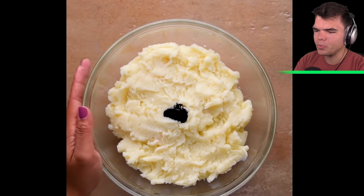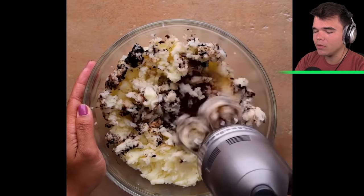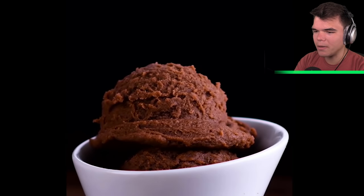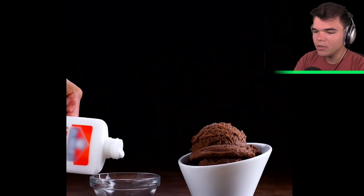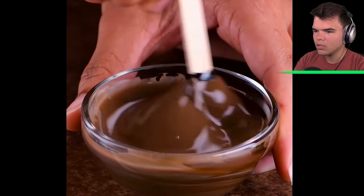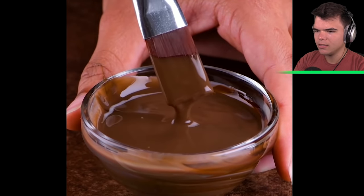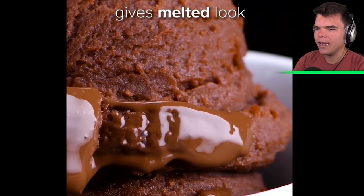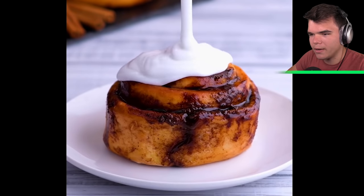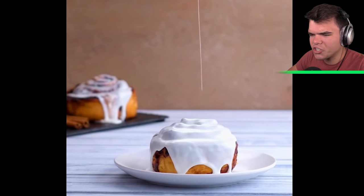Here we have the mashed potatoes again — is this ice cream again? Yes, it is ice cream, but this time it's chocolate ice cream, not in a cone. With glue and food coloring for the chocolate sauce, it gives a melted look without actually melting because it's mashed potatoes. And a cinnamon bun — I love cinnamon buns — but that's glue on top instead of cream. Nasty.